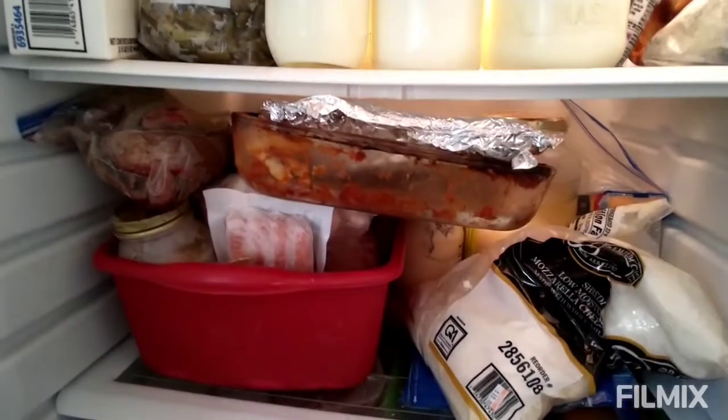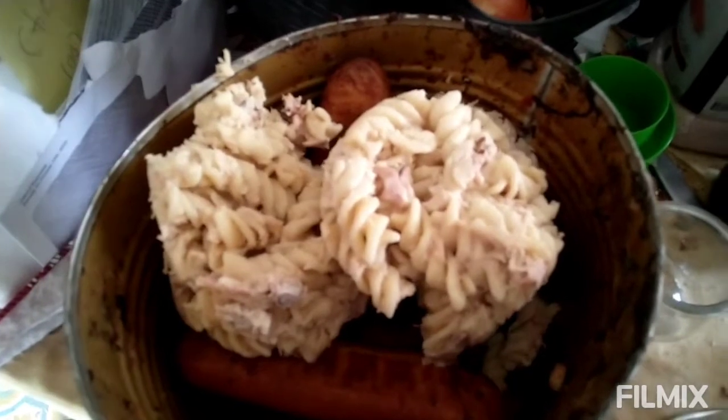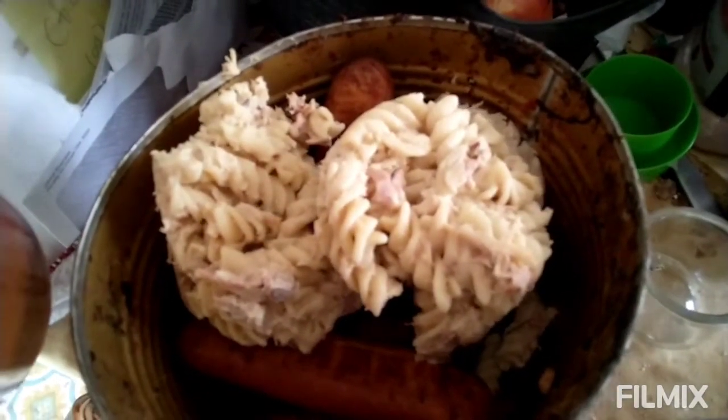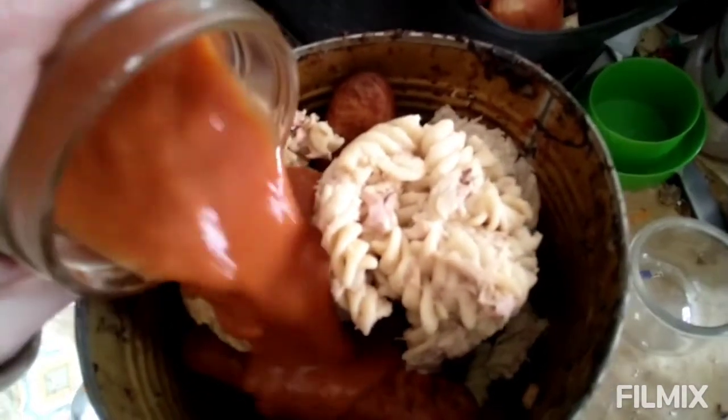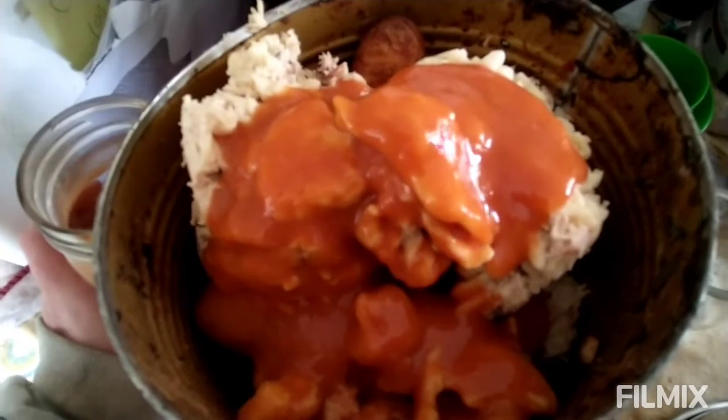Oh, there's some pasta that I missed — about a pint of pasta there. So that went into the chicken bucket, and I will just pour this tomato sauce with doodles over that, and the kids will take this out to the chickens. At least it's not getting totally wasted and cuts down our feed bill a little bit. But I try very, very hard to not have leftovers to be thrown out.